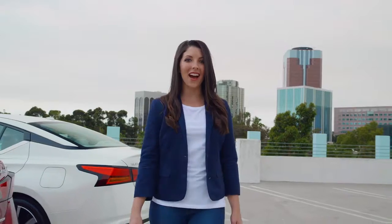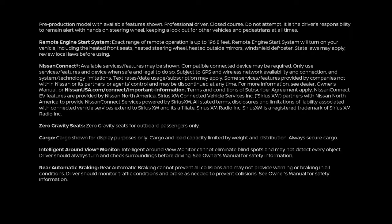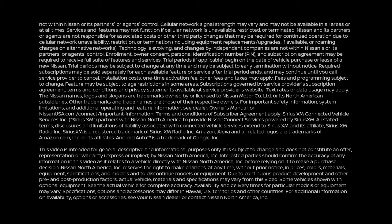Those are just some of the great features of the all-new 2019 Nissan Altima. Want to learn more? Check out NissanUSA.com or visit your local Nissan dealer.